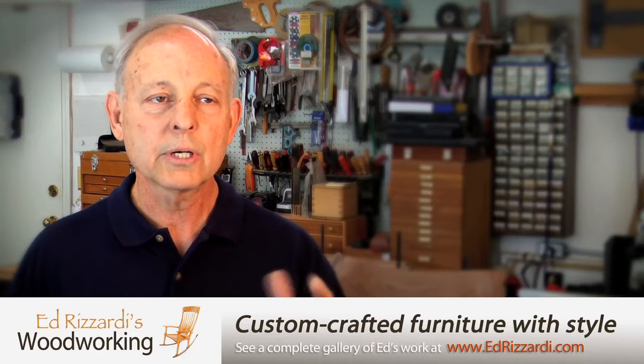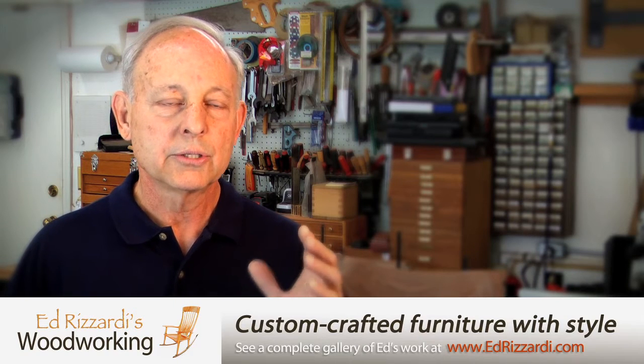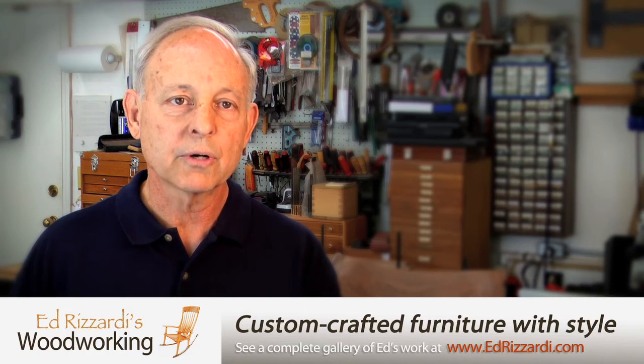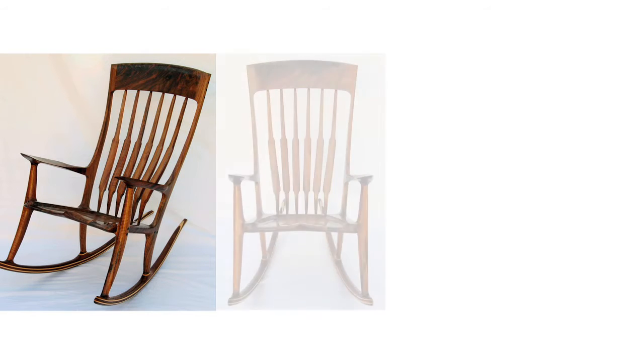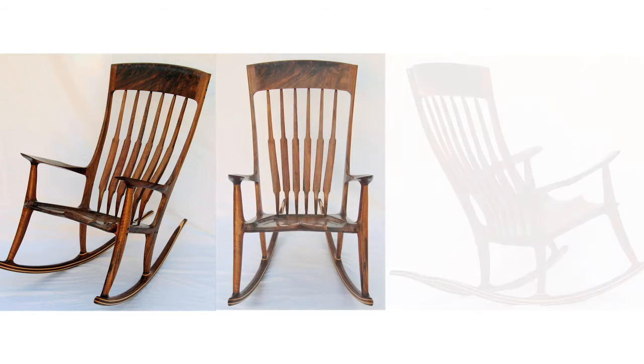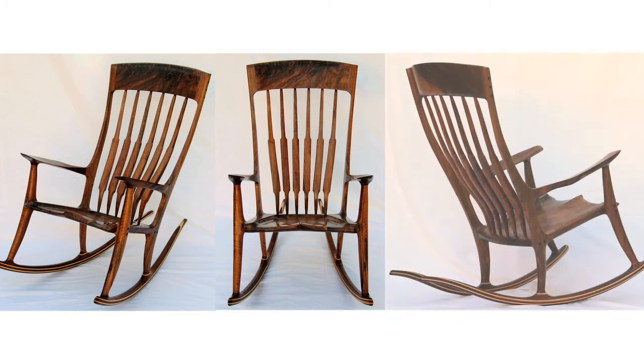When you look at a piece of furniture, it just doesn't look good from the front view or the side view. If you rotate it and look at it in every aspect, it's just eye-appealing all the way around, as if it were a sculpted piece of furniture. And that's what it is.